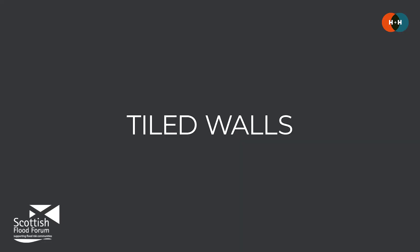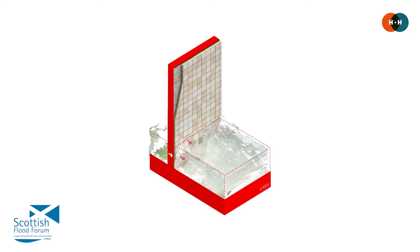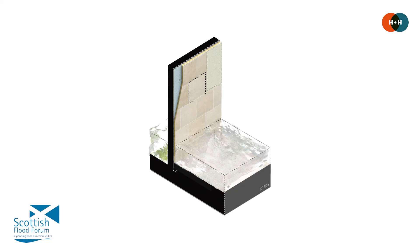Next let's look at tiled walls. Flood water can penetrate through the grouted joints between tiles or get at them from behind, and this moisture and these forces can cause those tiles to be pushed off the wall. In terms of adaptation strategies, you might look to fit ceramic tiles with low levels of porosity that can be easily cleaned. It makes a lot of sense to use waterproof grout and inspect the joints regularly. You could also use a tanking system to limit water ingress behind those tiles, or mount the tiles on a batten system to provide an air gap for drying and reduce the force on the tile itself.